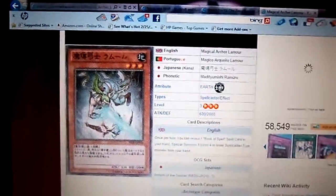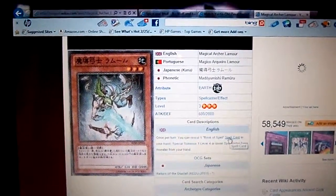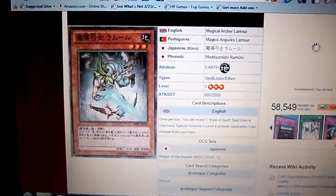Remember, it has to be the spell card. Because if someone tries to add a hidden Book of Spells from their deck to their hand, then people are trying to screw you over. Try to remember that.